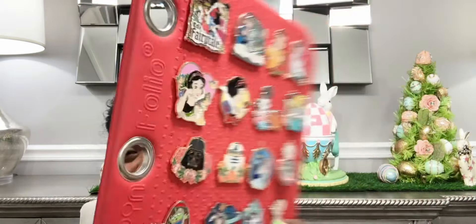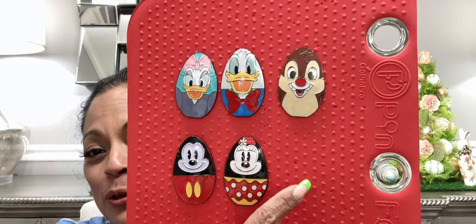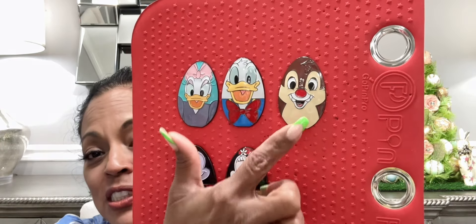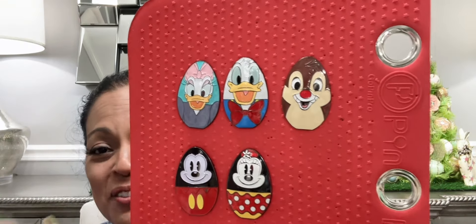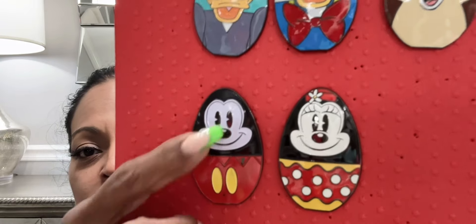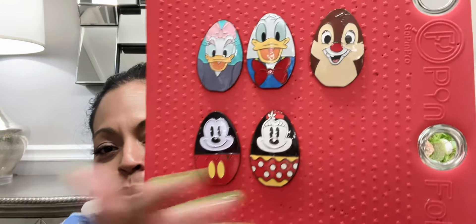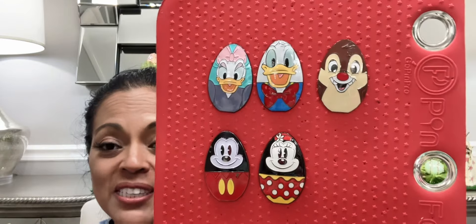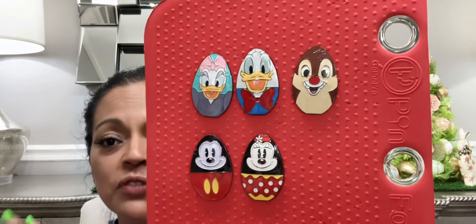I'm almost done with the Extravaganza collection — I'm just missing Pluto and he's on his way. I have Daisy, Donald — which Sandra from Creatively Sandra helped me get — and the collection started with Dale. I have Minnie, and then there's one that's a little scratched so I'll try to get a better version later. After Pluto arrives I think I'm done, because I haven't seen a Dale to go with Chip or Goofy. They have newer ones this year but this is the collection I want.